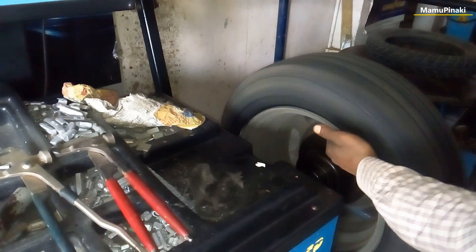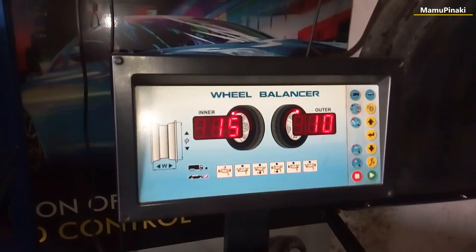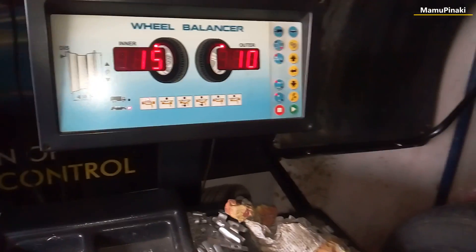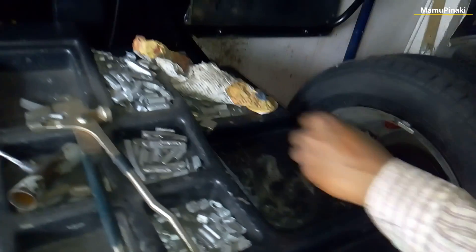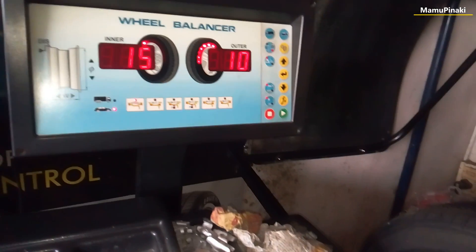When we replace our old tires with new ones, a wheel balancing service is necessary as part of the installation process. This is extremely important, as unbalanced wheels will ride poorly and add a lot of uncomfortable vibration. Wheel balancing always comes free with new tire installation service, and we should make sure it is done properly.